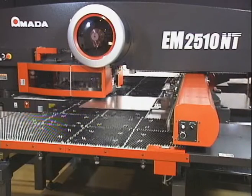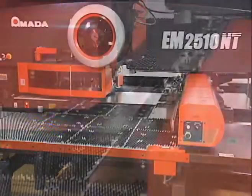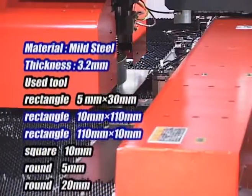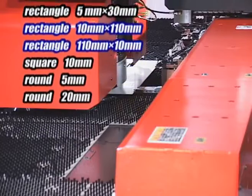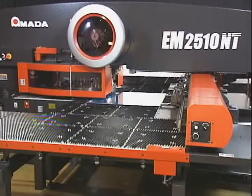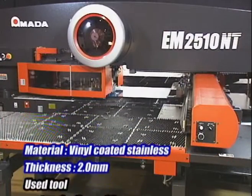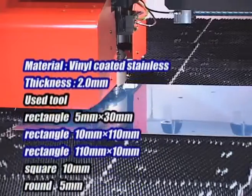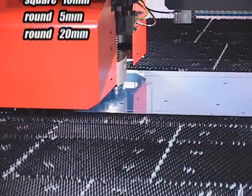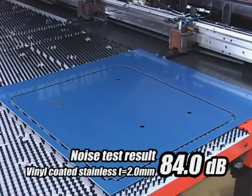Let's check other noise levels for different types of work. For 3.2mm mild steel, the profile is being cut using a 10 by 110 rectangular punch, measuring 83.8 dB. Processed on 2mm stainless steel with the same profile cut using a 10 by 110 rectangular punch, it measures 84 dB.